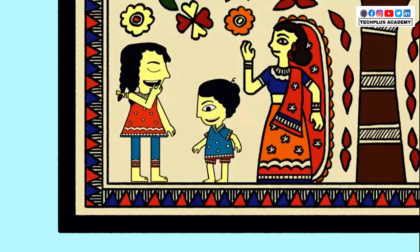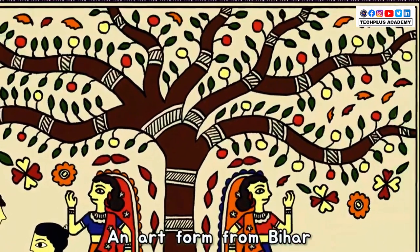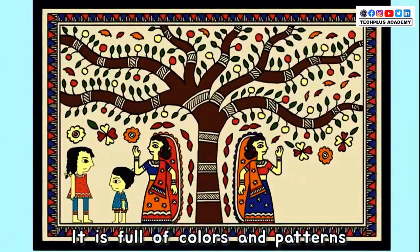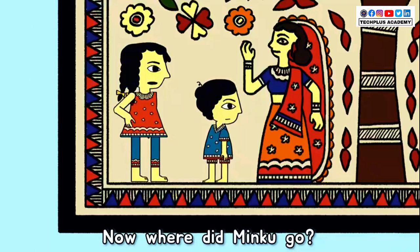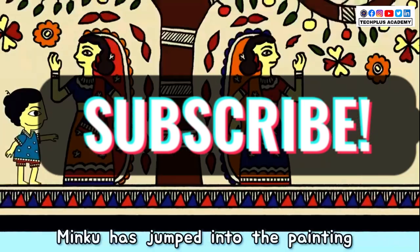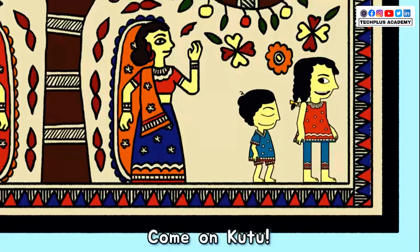Achoo! We look so different. This is a Madhubani painting, an art form from Bihar. It is full of colors and patterns. Now where did Minku go? Minku has disappeared again. Look, Ki, look! Minku has jumped into the painting next to them. Come on, Kutu.